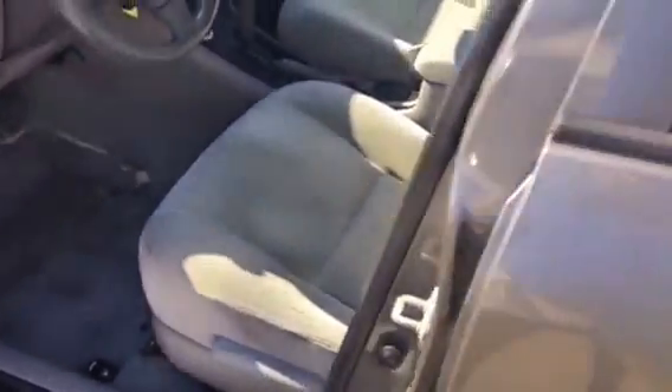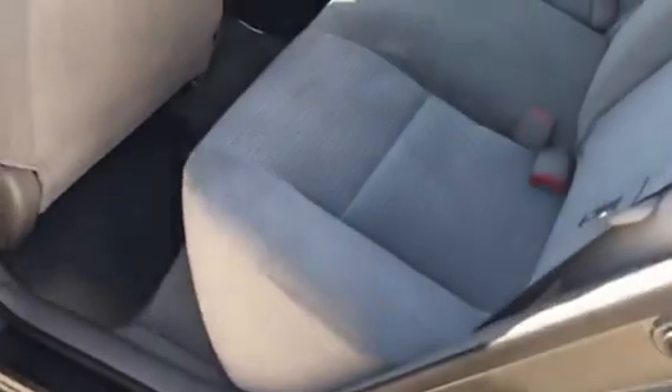We'll take a look at the back seat. There we go. Very clean on the back.